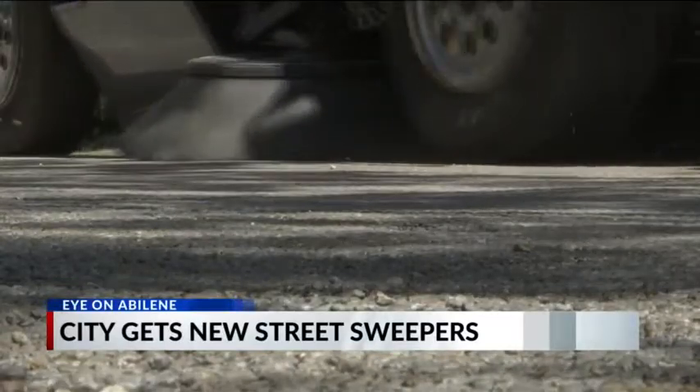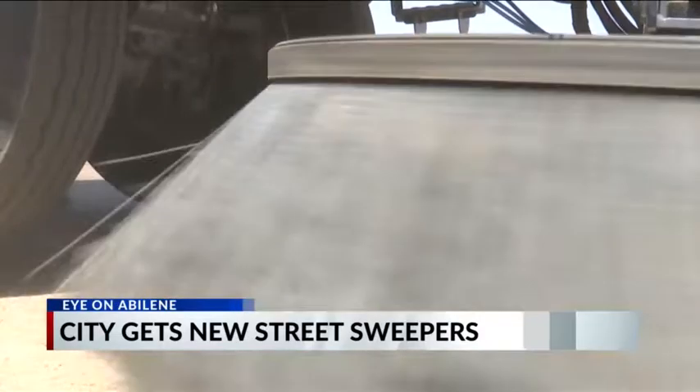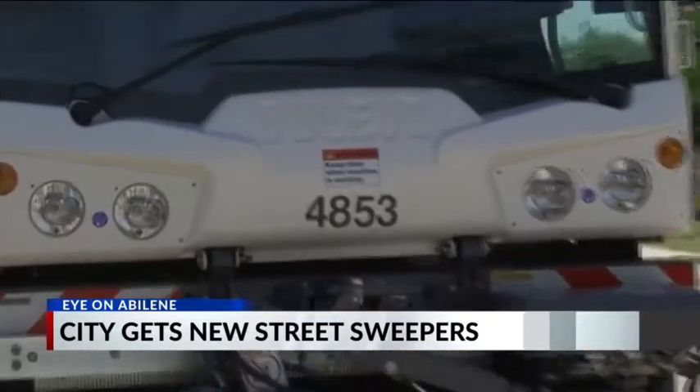Some new city wheels are hitting the pavement this week, except these ones come with a few extra bristles. Unlike the regenerative units that we have, these units are a little more robust in the way that they should be picking up material.